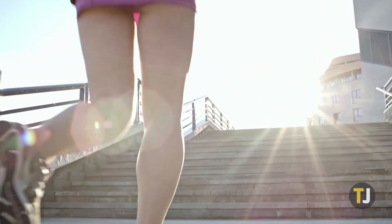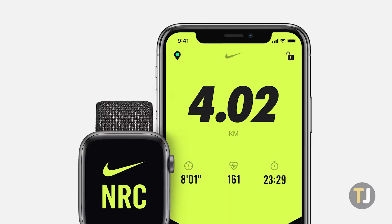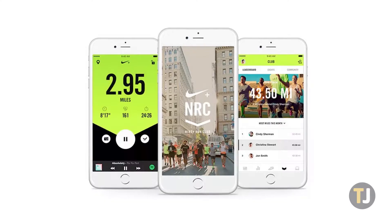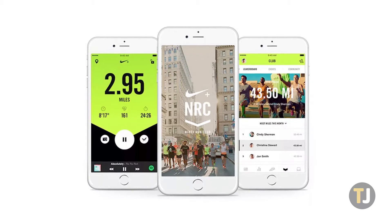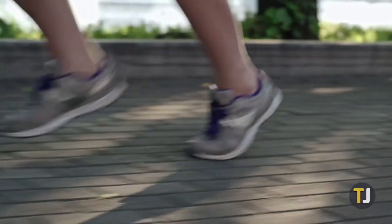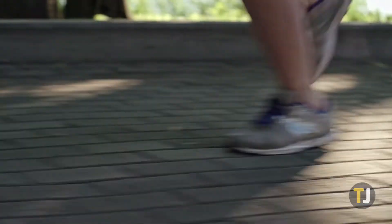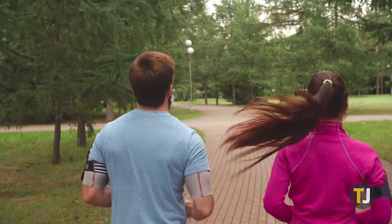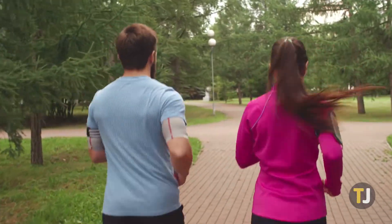One of the best running apps on your phone today is Nike Run Club, which includes a number of running programs and a sleek design to help keep you focused and motivated on working out. If you've decided to move to a new app though, you might be looking to export your data from Nike Run Club. That's not as easy as you might think, but with a few workarounds, you can share your data to a new running app. Let's take a look.